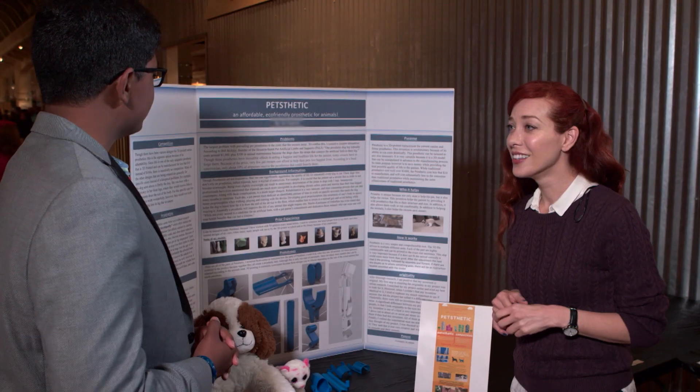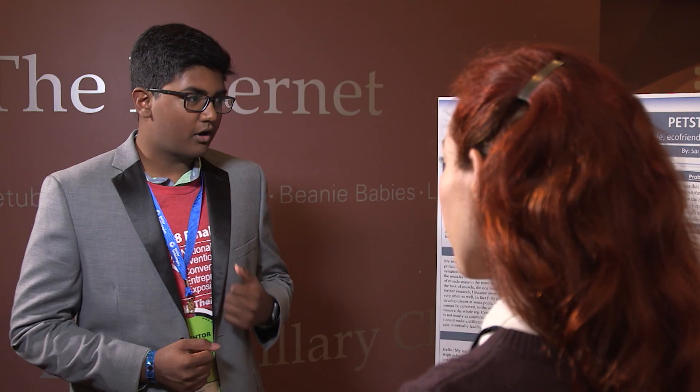So I made the Petsthetic, which is an affordable, eco-friendly, and customizable pet prosthetic. Because traditional prosthetics are very expensive, they're very hard to make, and they're very wasteful.